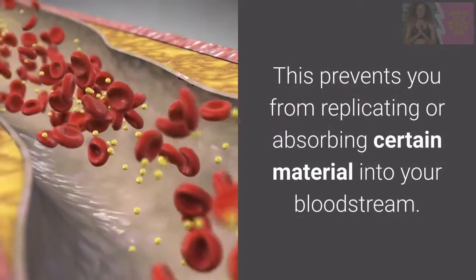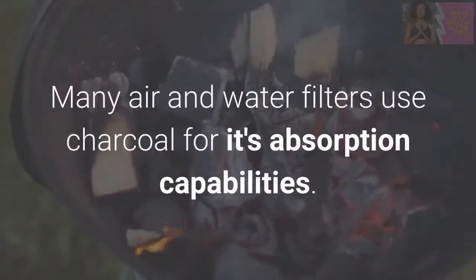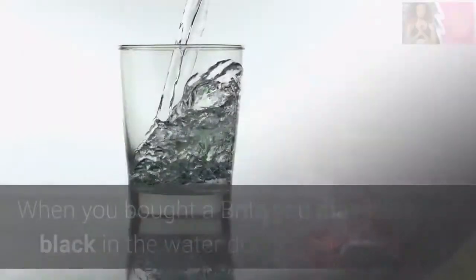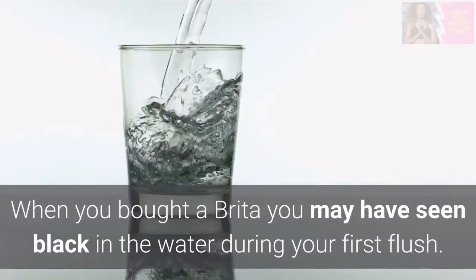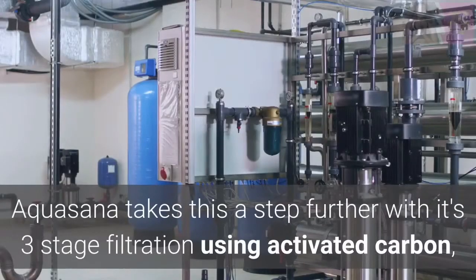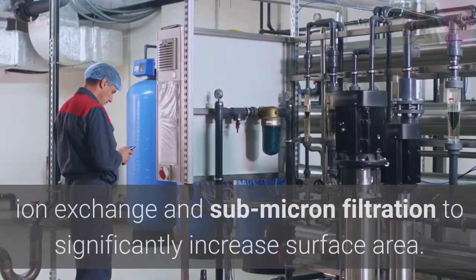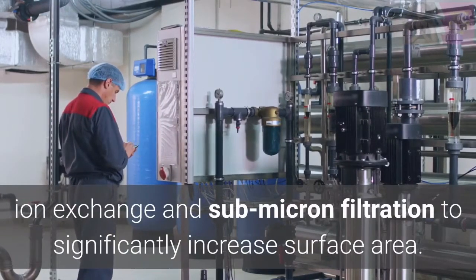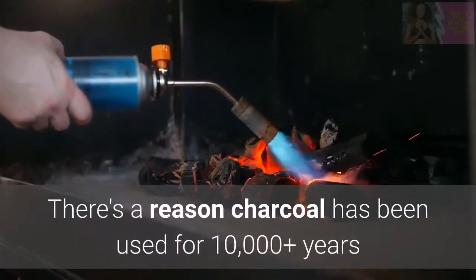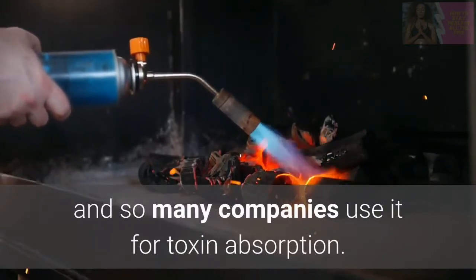This prevents you from absorbing certain material into your bloodstream. Many air and water filters use charcoal for its absorption capabilities. When you bought a Brita, you may have seen black in the water during your first flush. Aquasana takes this a step further with its 3-stage filtration using activated carbon, ion exchange, and submicron filtration to significantly increase surface area. There's a reason charcoal has been used for 10,000 plus years and so many companies use it for toxin absorption.